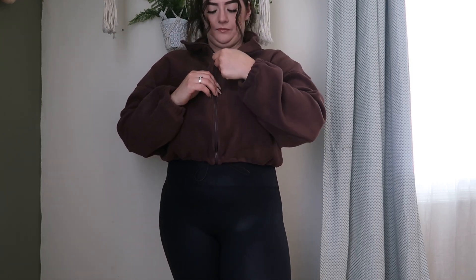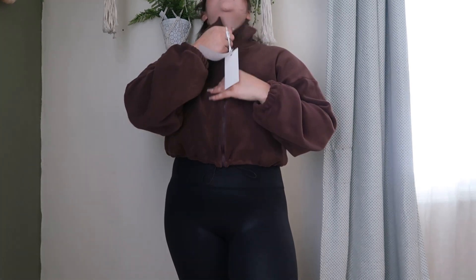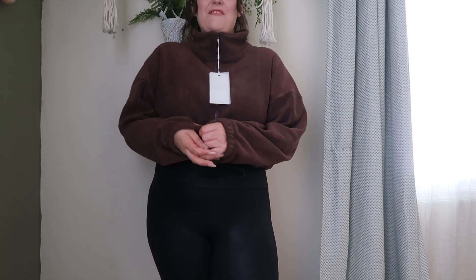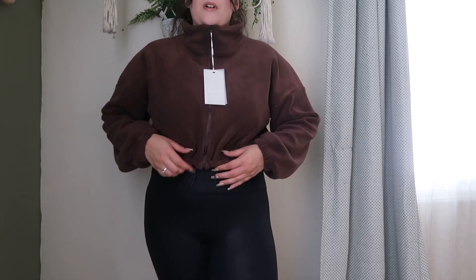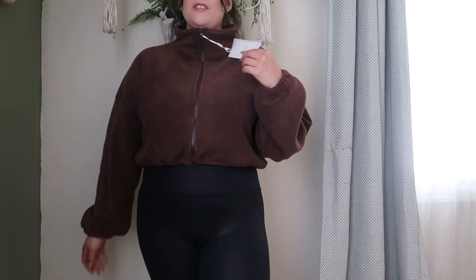So let me show you it zipped up. This is what it looks like zipped up. I do like it more zipped up, especially with my little hairstyle going on today. I really have no idea if I'm going to keep it or not. It was a little bit expensive — I think it was like $45, which isn't terrible, but if I don't love it, why waste the money, you know? Let me know how you feel about it.